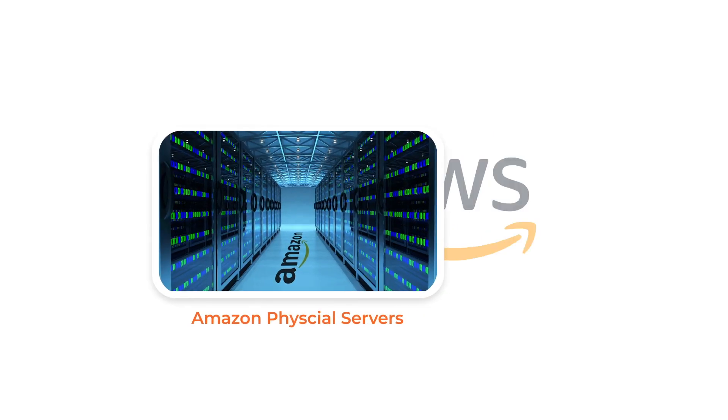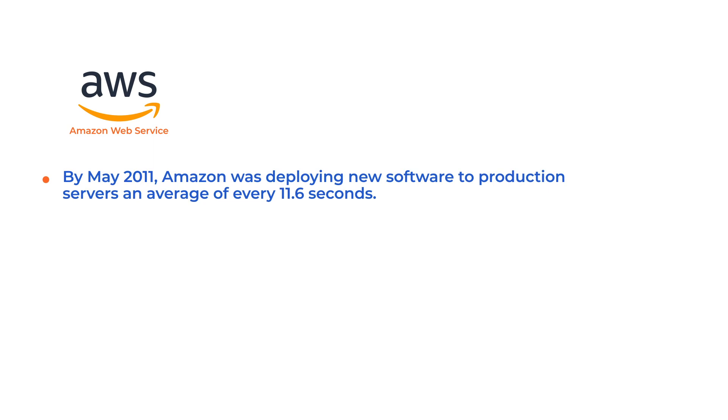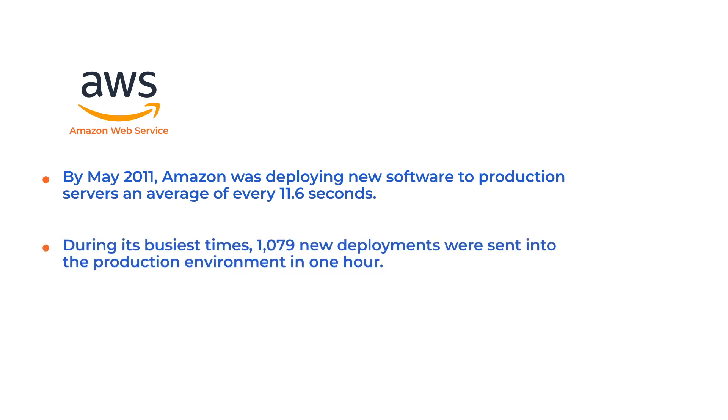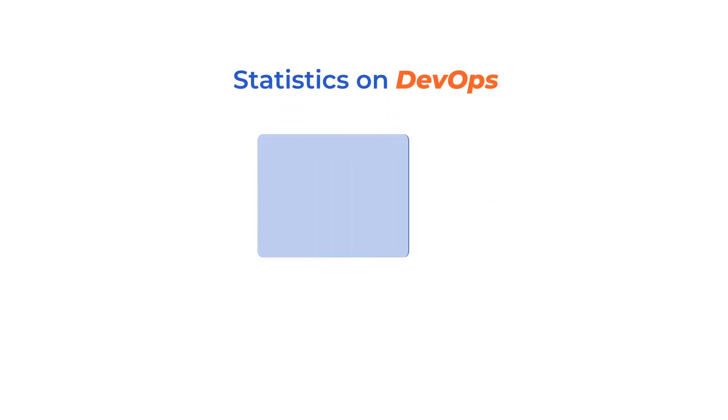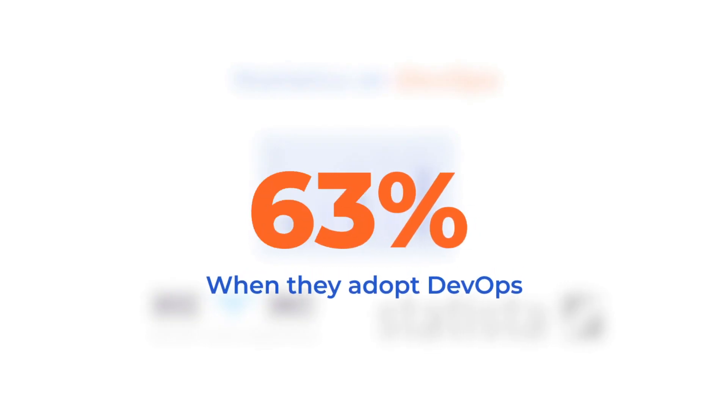It will also interest you to know that Amazon moved from physical servers to the Amazon Web Services Cloud in 2010. This enabled the delivery of applications and services at a higher rate. The end result was that by May 2011, Amazon was deploying new software to production servers an average of every 11.6 seconds. During its busiest times, 1,079 new deployments were sent into the production environment in one hour. Statistics from sources like Grandview Research show that organizations benefit by 63% when they adopt DevOps.